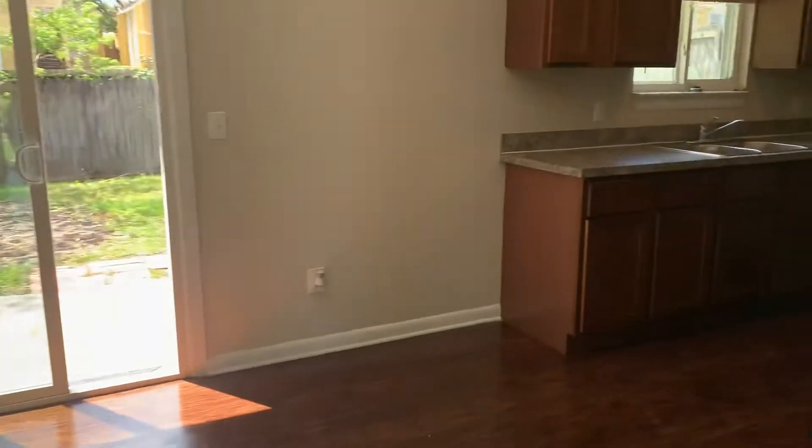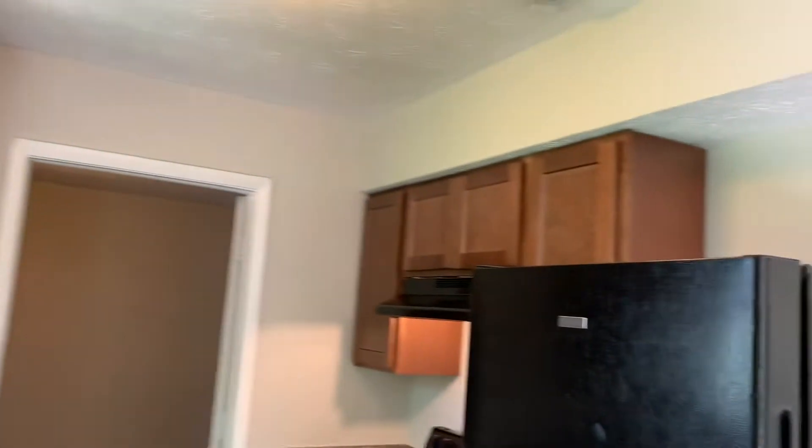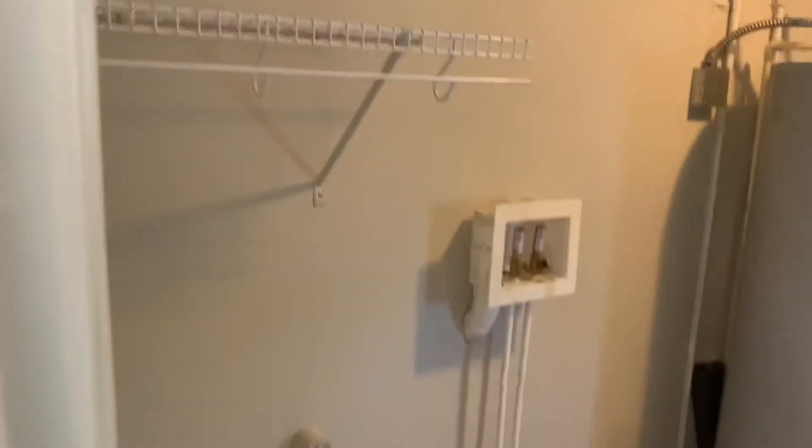The next thing we come to is your kitchen. On the far right side of the home we have your garage. In your garage is where we find your washer and dryer connections. Your electrical panel is also located in your garage behind your door here.